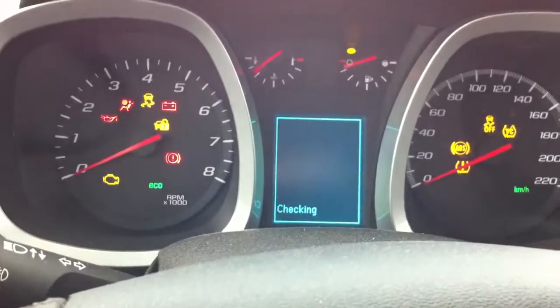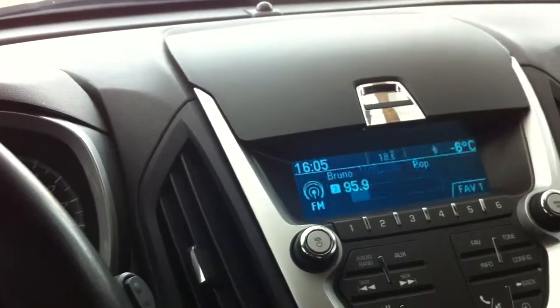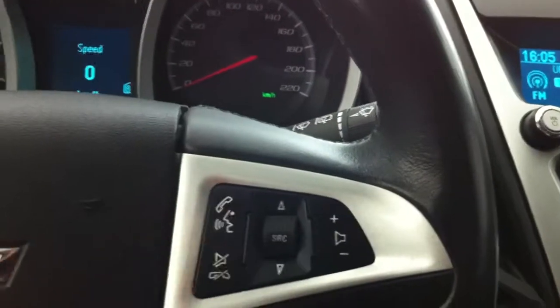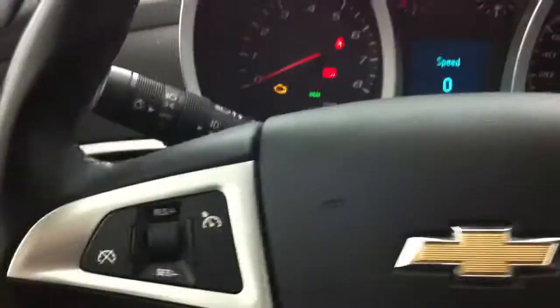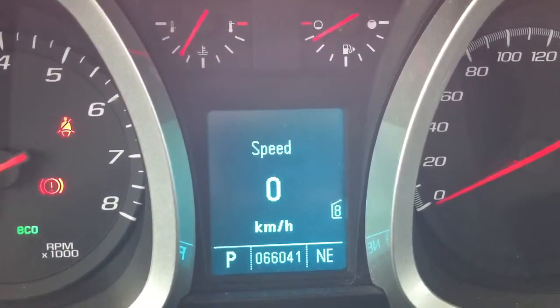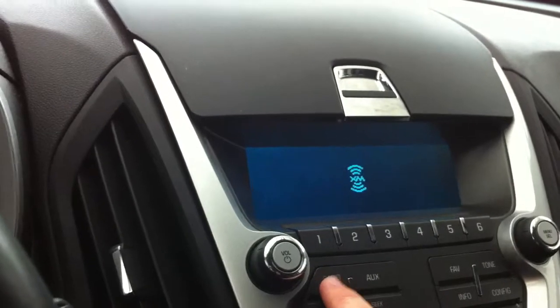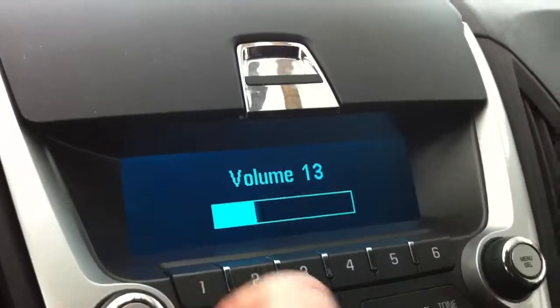Showing you the Equinox interior and what it has as options. It's got the Bluetooth — currently in French — cruise control, and currently has 66,041 kilometers. The stereo is really nice, it's a Pioneer system, and it's got satellite radio XM — this is just a little preview of it.